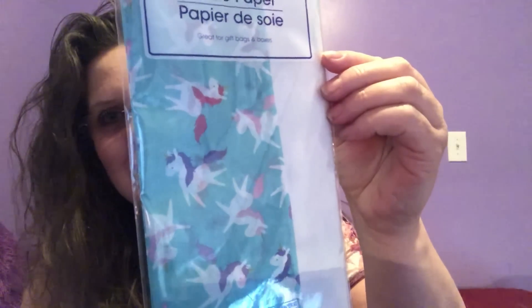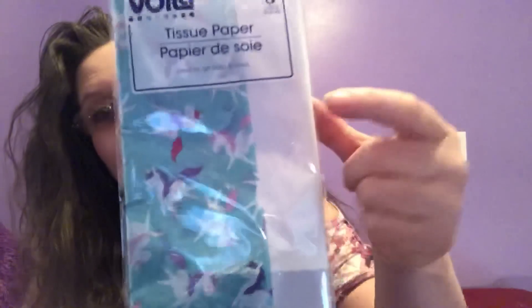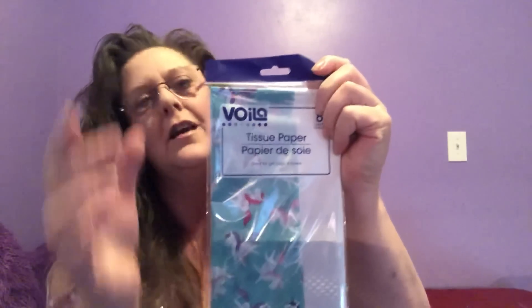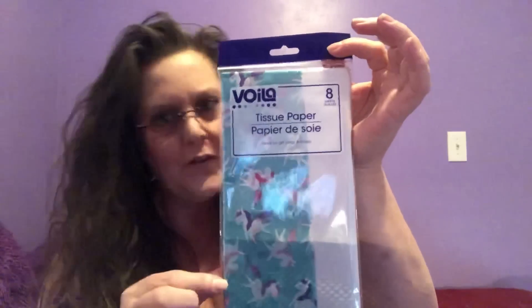Staying with Voila, I thought this was adorable — I wish they had more because I definitely would have grabbed them. You don't get as many sheets as you would in the big package, but this is a set of eight sheets of tissue paper. When you see the design you'll know why I grabbed it — there are unicorns, even flying unicorns, in pink and in purple. The other sheets are white. Even if it's just four sheets of unicorns, I am totally okay with that.